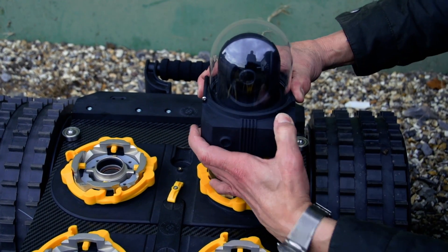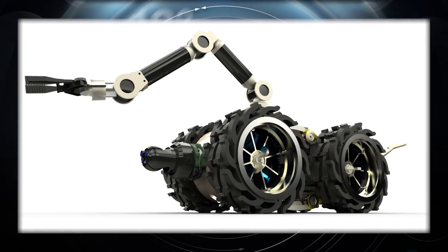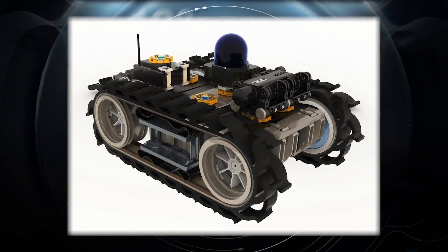Tools can be robot arms, drills, cutters, paint sprayers, sanders — whatever you like. And another category of accessory is artificial intelligence, which can also be plugged into the robot platform and made to work immediately.